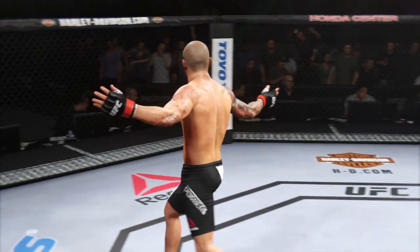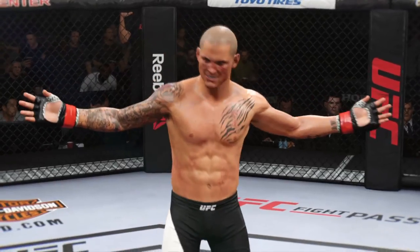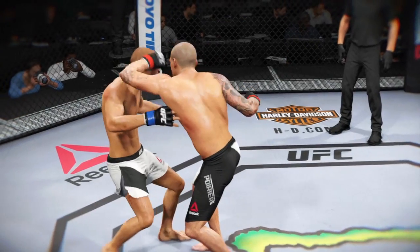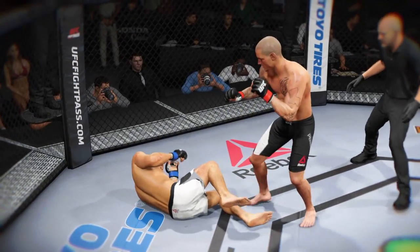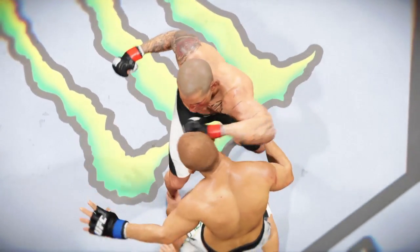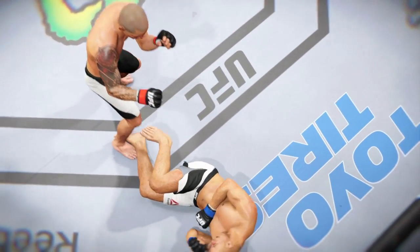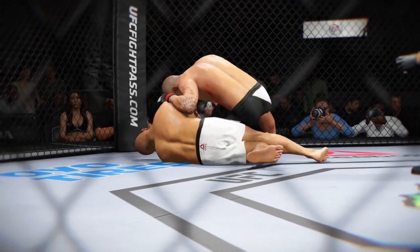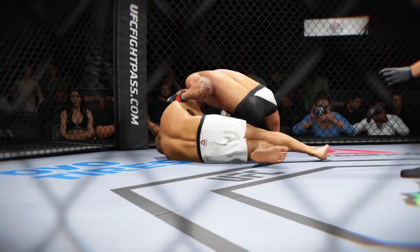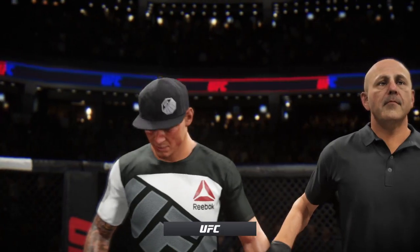Look at this! Dustin 'The Diamond' Poirier — the victor! Wow! What a statement that man just made. Excellent timing here to land a huge left for the victory. Let's get a better look at it from a different angle. Here it is one more time. Oh, man! K.O. Bruce Buffer has the official decision. We'll be right back.